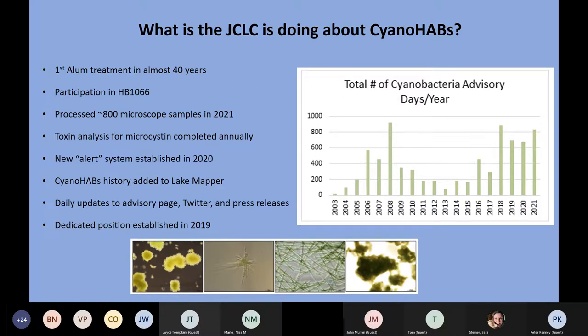We are extremely busy in our lab. We process a lot of microscopic samples during the summertime to determine the severity of cyanobacteria blooms — in 2021 we processed almost 800 microscope samples. We've also added regular cyanotoxin analysis to our work to understand how toxic the blooms are. These toxin analyses are typically done after the season is completed, and the primary toxin we test for is microcystin, though we can do a couple of others as well.